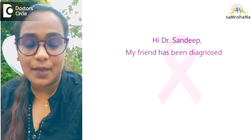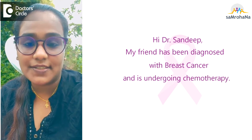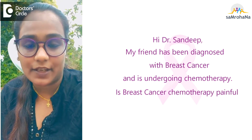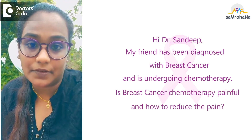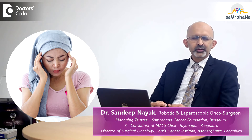Hi, Dr. Sandal. My friend has been diagnosed with breast cancer and she is undergoing chemotherapy. This chemotherapy is much painful. How to reduce the pain? Pain is something which we are all worried about and we want to reduce it as much as possible.